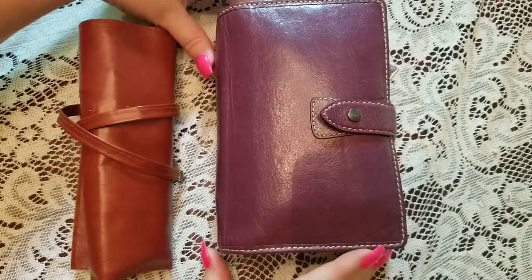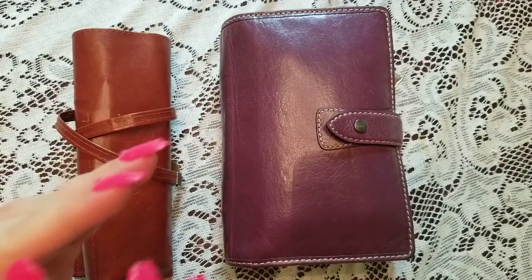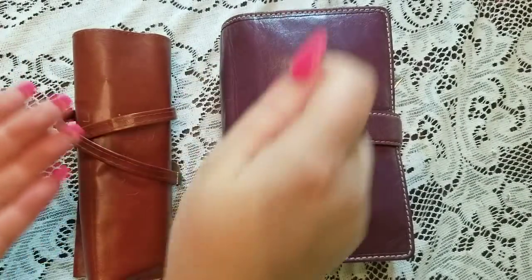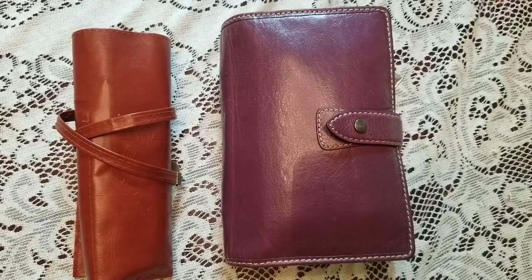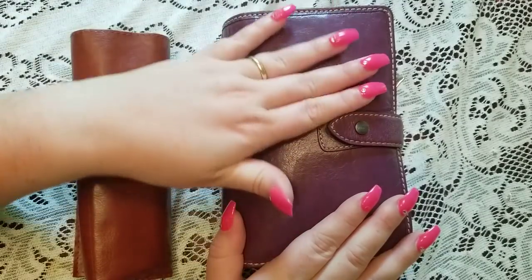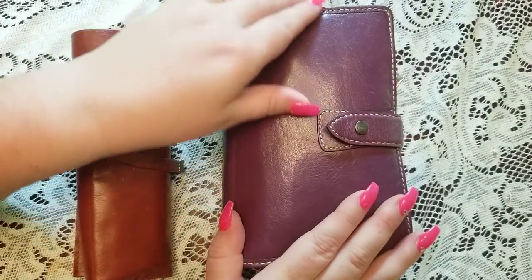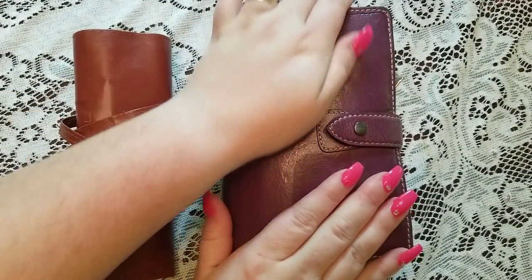My goal is to stay in this particular system all summer. I do have a Kate Spade Wellesley coming in navy blue, but at the same time I'm a little like, what have I done? Because I'm very happy in this right now. The Malden is my favorite Filofax. I do have a pocket croc and I like it, but surprisingly I like the Malden better. It's just where my heart is.